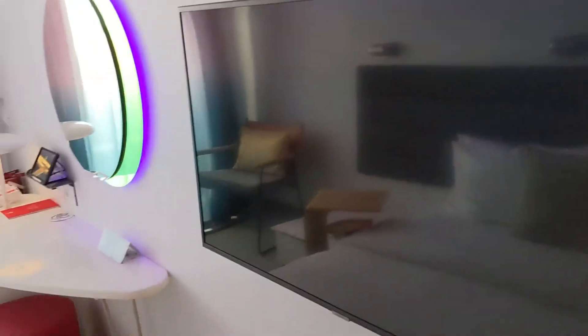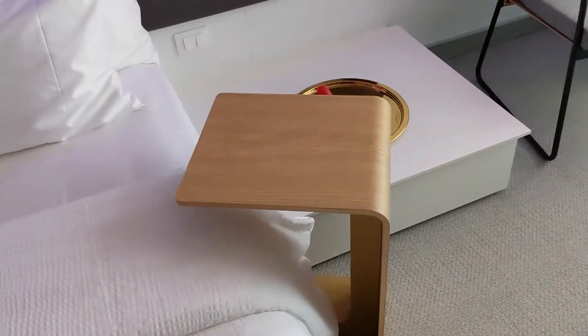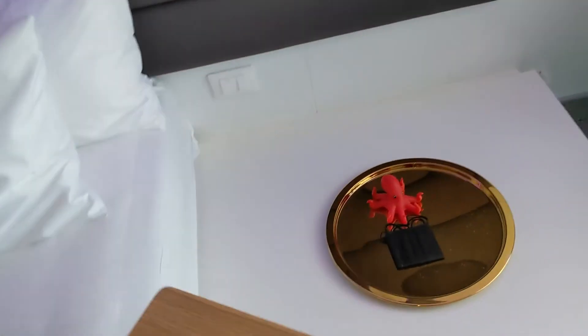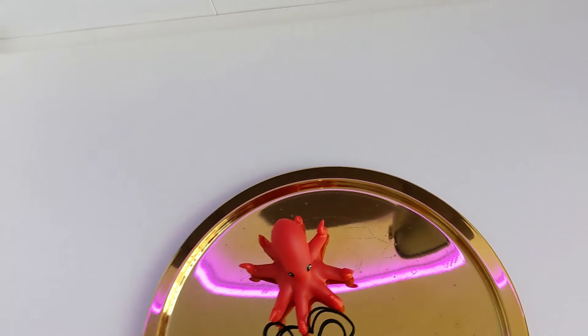There's a flat panel TV here and a little side table tray if you're having breakfast in bed. There's also a moveable table here — they've given us a mask along with a cute little octopus decoration. And there's a chair on this side as well.